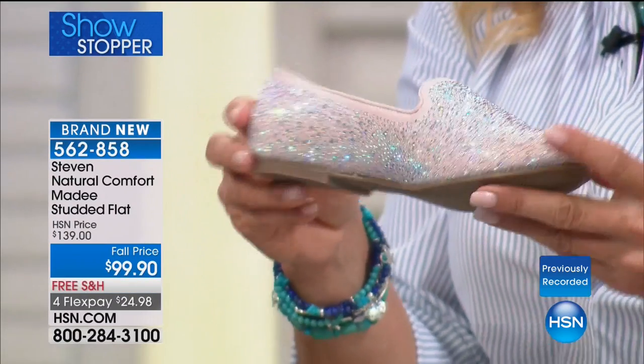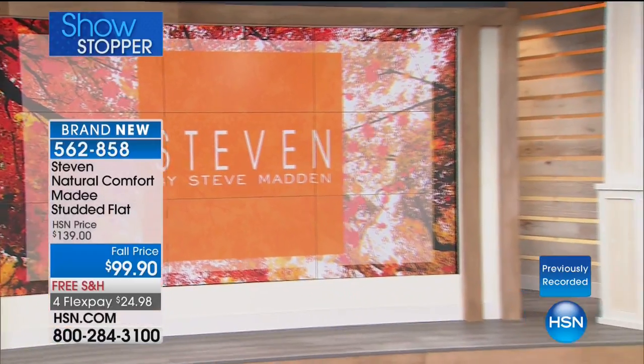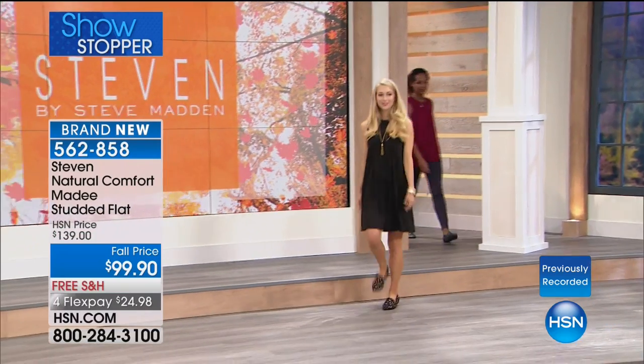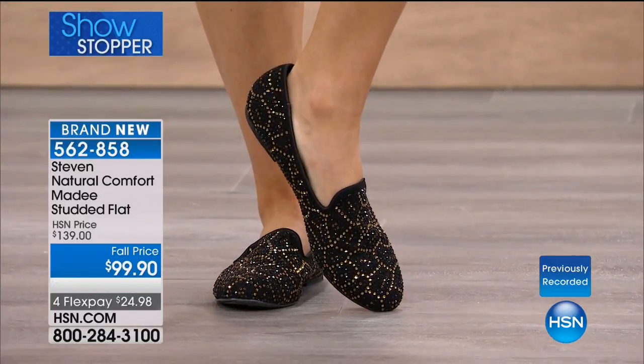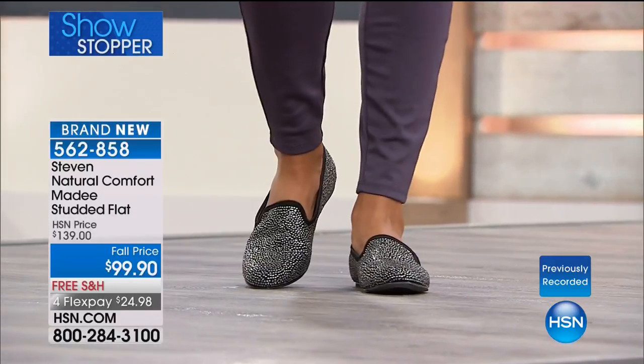We get into these moods, just in general as women, where we just want embroidery, we want some fluff, we want some fun. We don't want everything to be so serious and basic. These are so cute — from a distance, they're a showstopper. They're fun, they're playful, it becomes the focal point of any outfit.